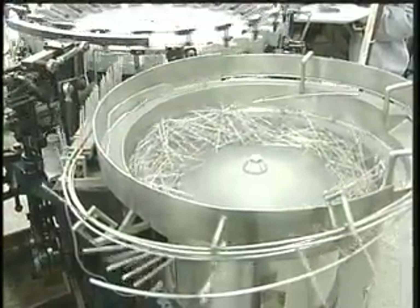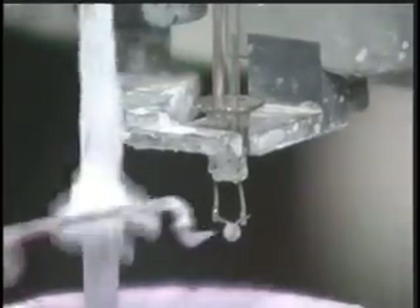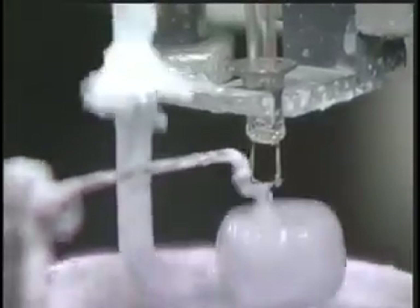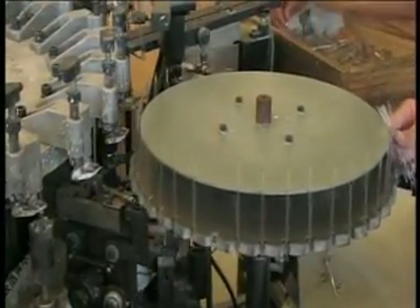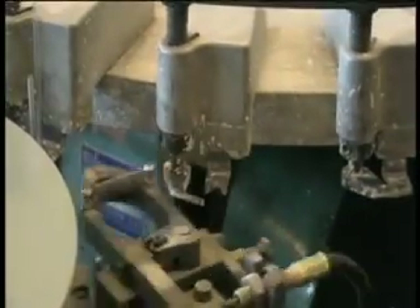Now that the glass of the CFL is complete, the next step is to add the filament. Each filament contains a stem and hook. The hook is dipped in electromagnetic powder by an automated machine that applies precisely the correct amount. The electromagnetic powder is very important in the manufacturing process as it determines the life of the CFL. When the powder runs out, the filament burns out, and the CFL no longer works. Therefore, if too little electromagnetic powder is applied, the CFL will not burn for the entire 10,000-hour life of the lamp.